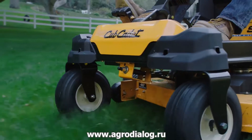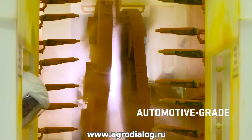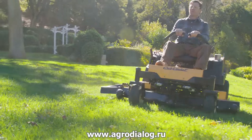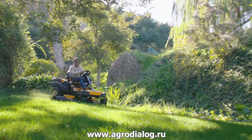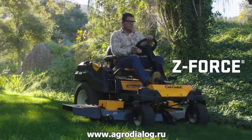Or make yourself comfortable on our RZ-TL lat bar riders, featuring roomy operator platforms giving you ample leg room for all-day comfort. And our available high-performance fabricated Aeroforce cutting decks optimize airflow to eliminate clumping during discharge.